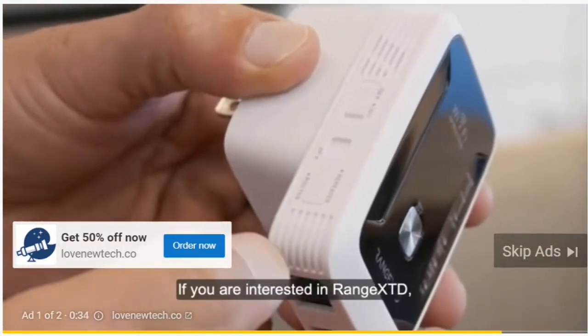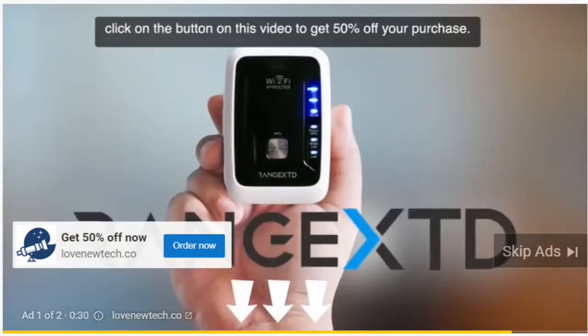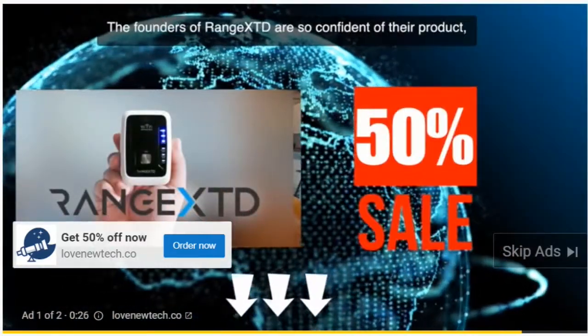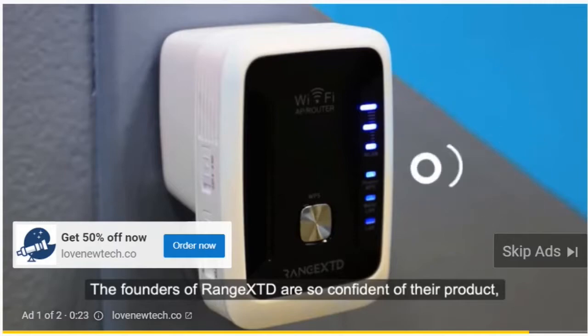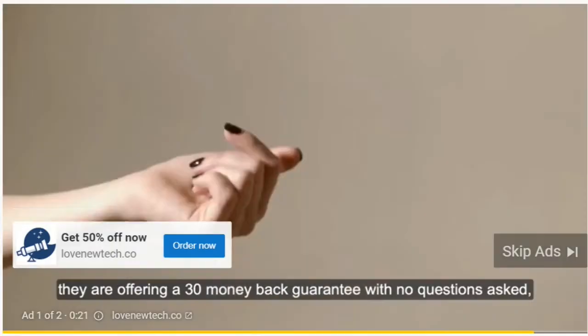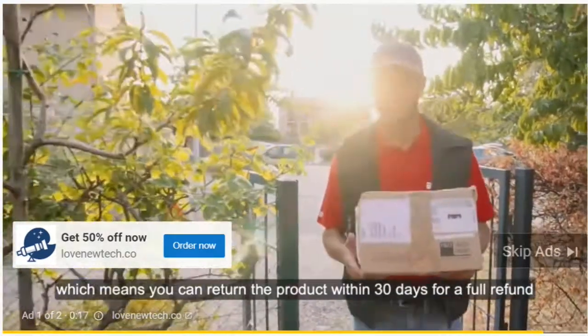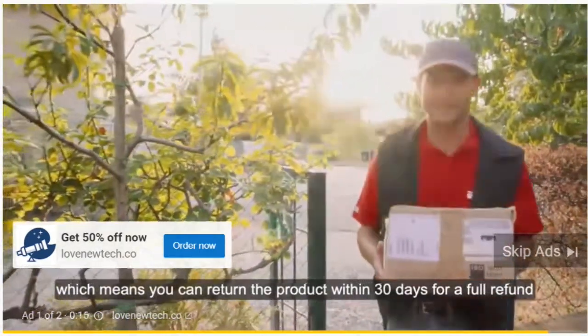If you are interested in the Range XTD, or if you want to surprise someone with this unique gift, click on the button on this video to get 50% off your purchase. The founders of Range XTD are so confident of their product, they are offering a 30-day money-back guarantee with no questions asked, which means you can return the product within 30 days for a full refund.